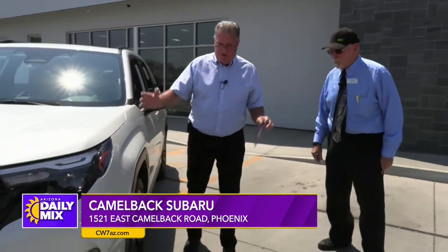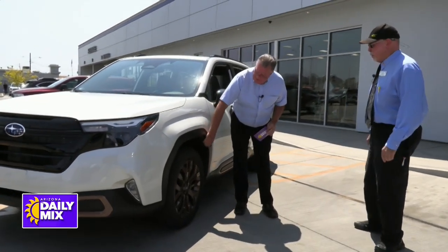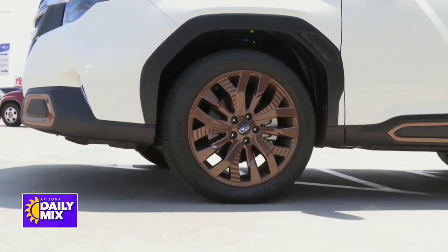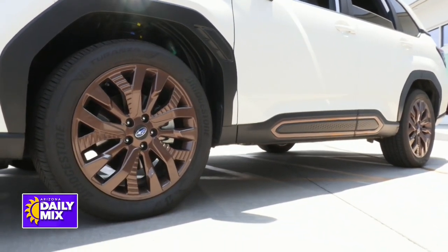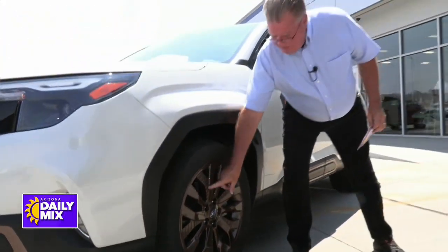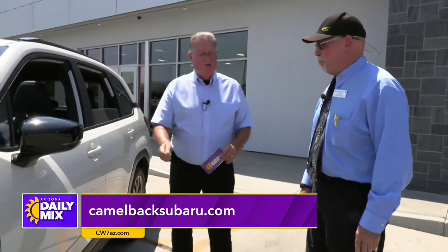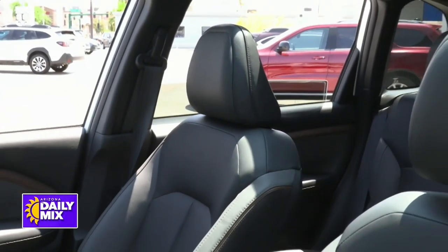Coming around to the side, you notice the styling — very nice fender trim. It's all about aerodynamics and mileage: they've added air curtains here to route the wind, reduce drag, and get it away from the body. Look down here — 19-inch bronze wheels. Even the rims are designed to help with aerodynamics. You can see all those little vanes; it's all about making the wind move efficiently, similar to the way water flows in a wind tunnel.